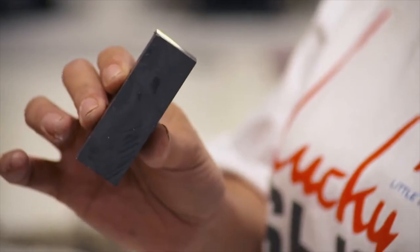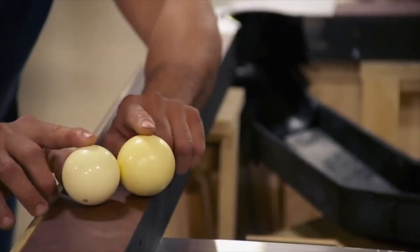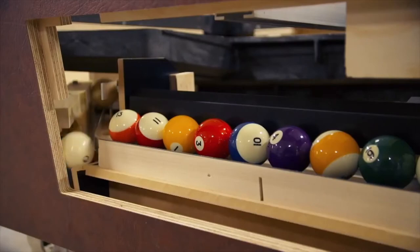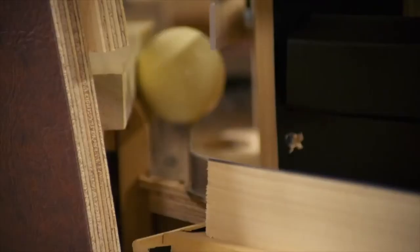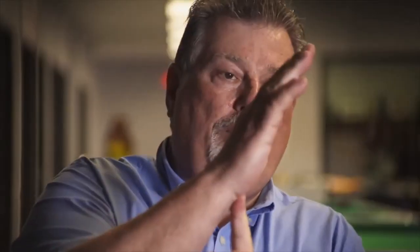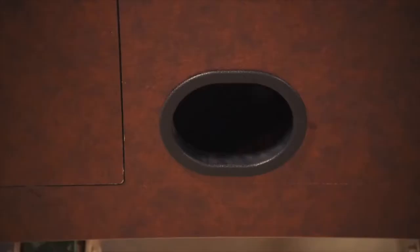Valley uses magnets to separate their cue balls — Valley invented the magnetic separation process. The cue ball used to be slightly heavier or larger than the rest, but now they use magnets. There's a magnet built into one side of it, and it'll pull it over a pivot point and allow it to drop and come out a different hole than the rest of the balls.